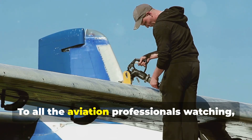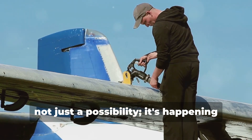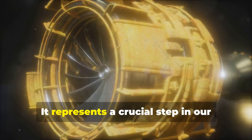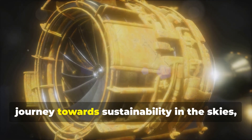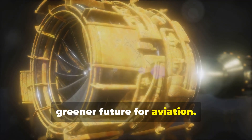To all the aviation professionals watching, the shift to sustainable aviation fuel is not just a possibility — it's happening right now. It represents a crucial step in our journey towards sustainability in the skies, promising a cleaner, greener future for aviation.